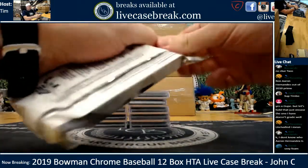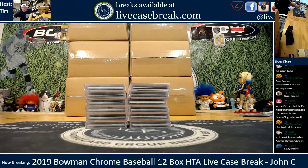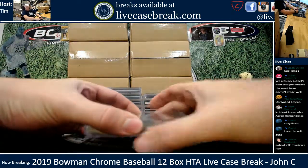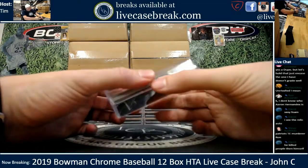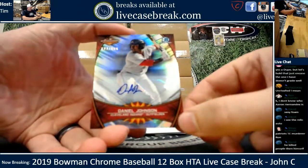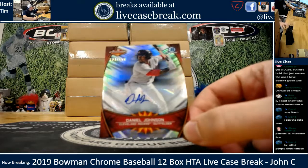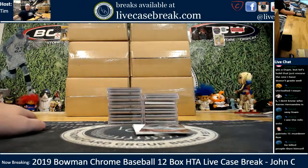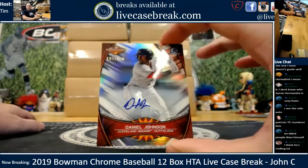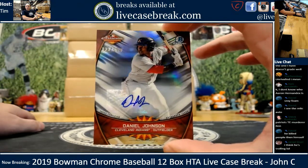Just leave a quick note before we get into this. First look at 2019 Bowman Chrome at LCB. First auto is an Arizona Fall League insert out of 150 - Daniel Johnson, Indians prospect. Arizona Fall League inserts pretty much look like they always have.